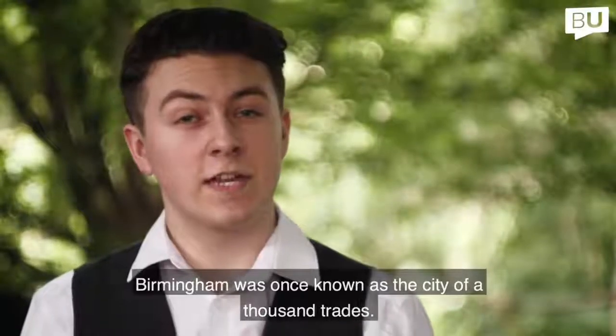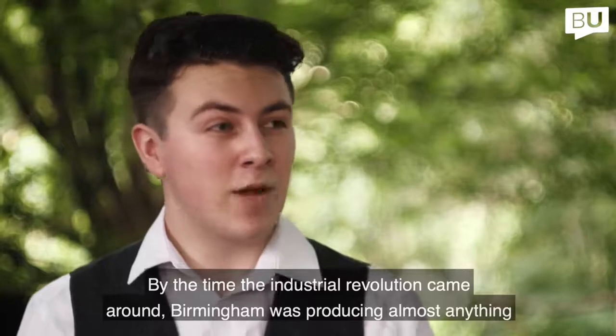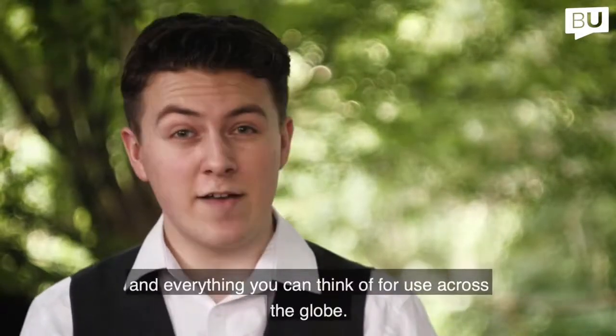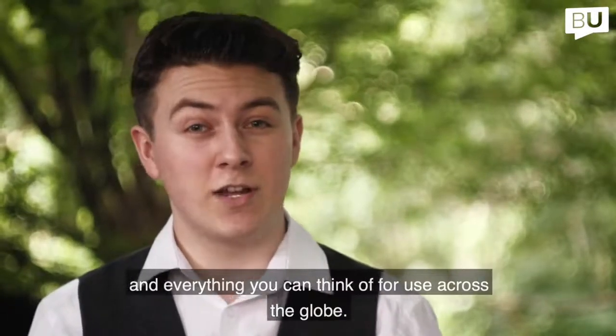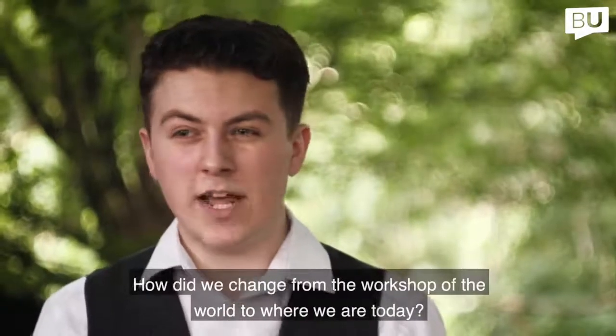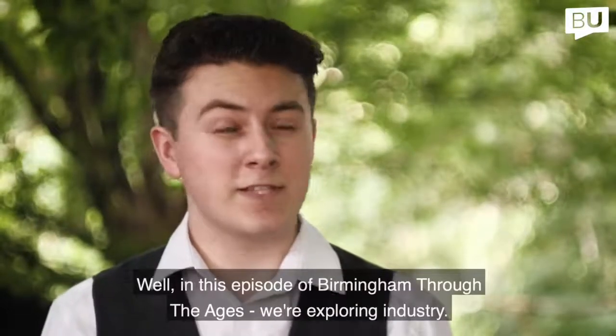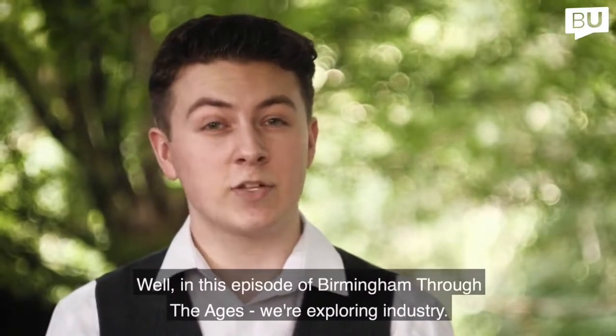Birmingham was once known as a city of a thousand trades. By the time the Industrial Revolution came around, Birmingham was producing almost anything and everything you can think of for use across the globe. But how did we get here? How did we change from the workshop of the world to where we are today? In this episode of Birmingham Through the Ages, we're exploring industry.